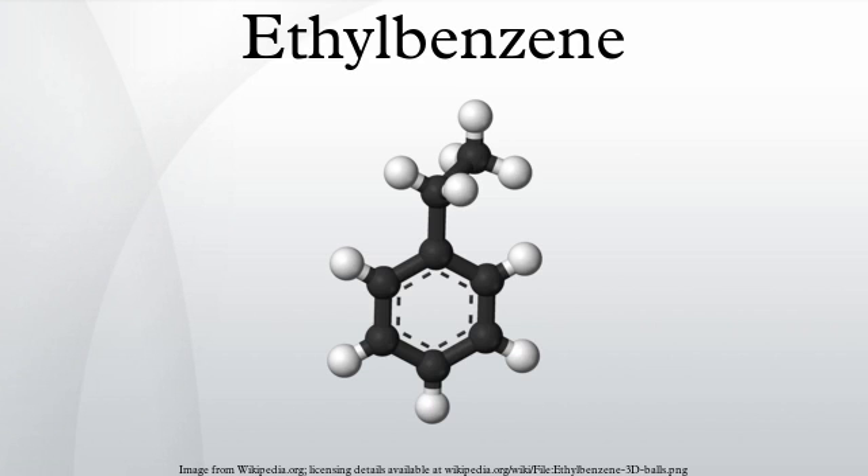Occurrence and applications: ethylbenzene occurs naturally in coal tar and petroleum, although this is not the main source of this compound. The dominant application of ethylbenzene is its role as an intermediate in the production of polystyrene. Catalytic dehydrogenation of ethylbenzene gives hydrogen and styrene. As of May 2012, greater than 99% of all the ethylbenzene produced is used for this purpose.